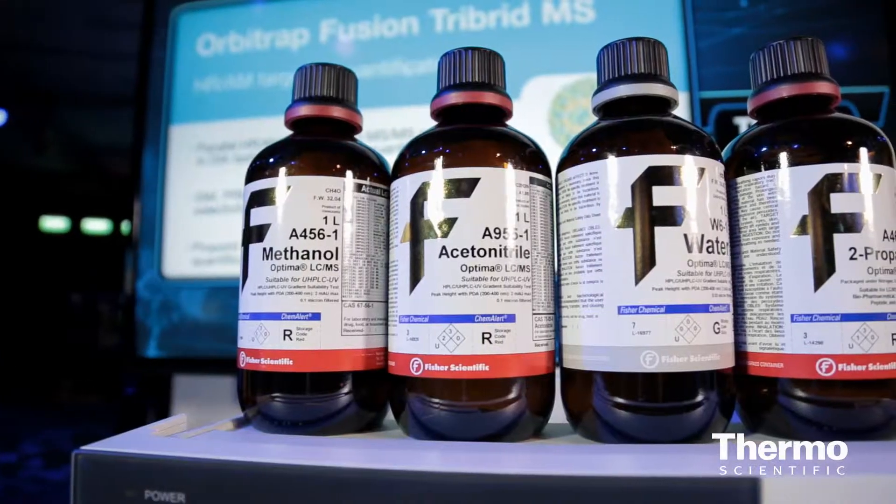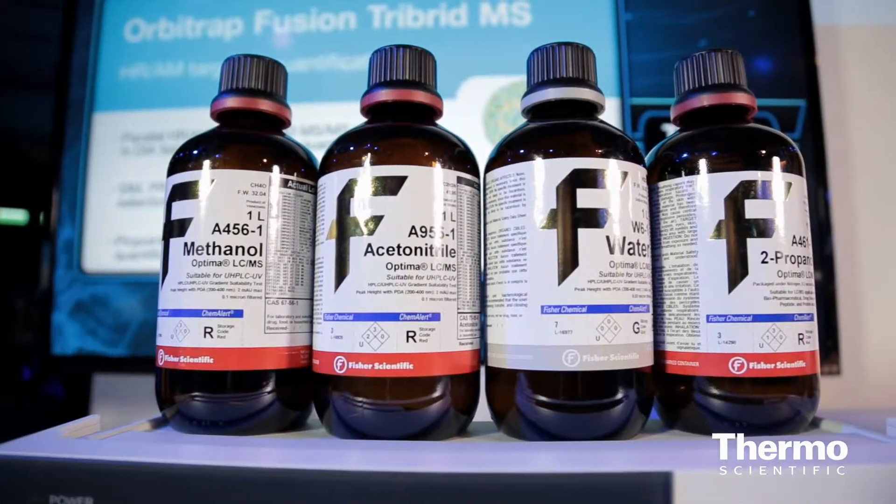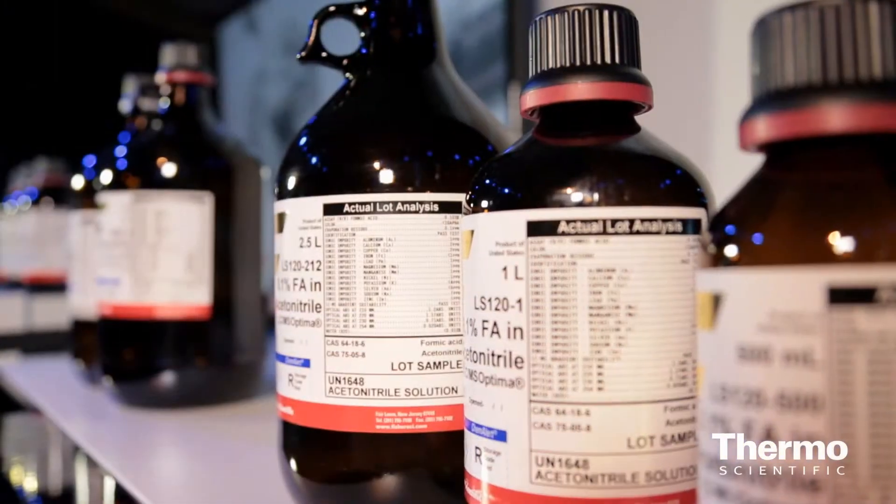What's the product portfolio and range that people should know about? We have the four key solvents: acetonitrile, methanol, water, and isopropanol. And then we also have blended solvents — we take our Optima LC-MS acids such as formic acid or TFA and pre-blend them in acetonitrile water. This is going to save customers time and money, spending their time on research rather than making reagents.